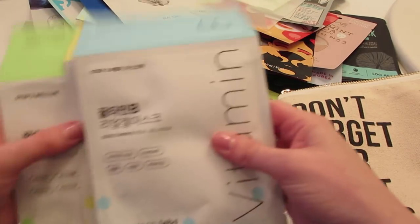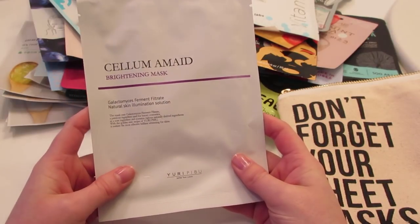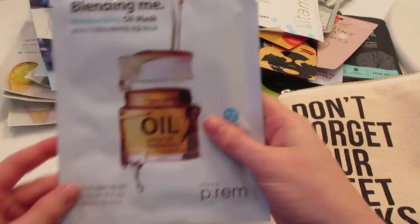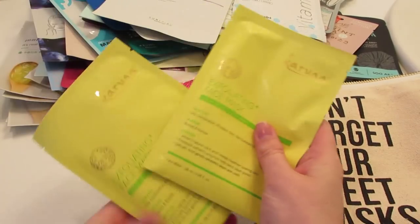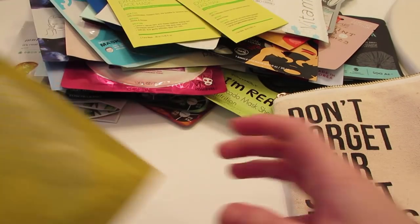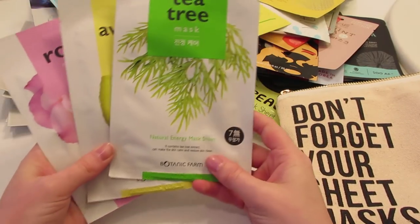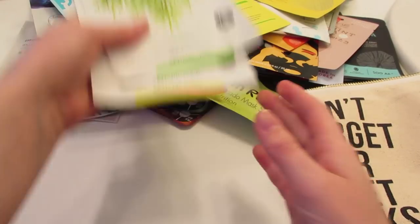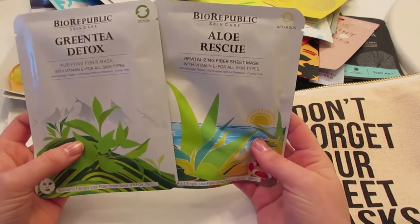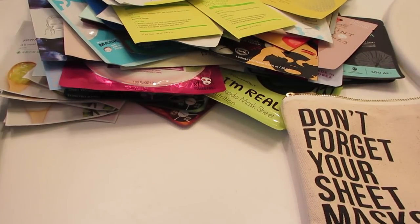I have three Common Labs masks — vitamin B, vitamin C, and vitamin E. The Yuri Pibu selamid brightening mask, the Make P:rem moisturizing oil mask, two of the Karuna exfoliating face masks, one of the Patchology Illuminate Flash masks, and three Botanic Farm masks — the tea tree, avocado, and rose.